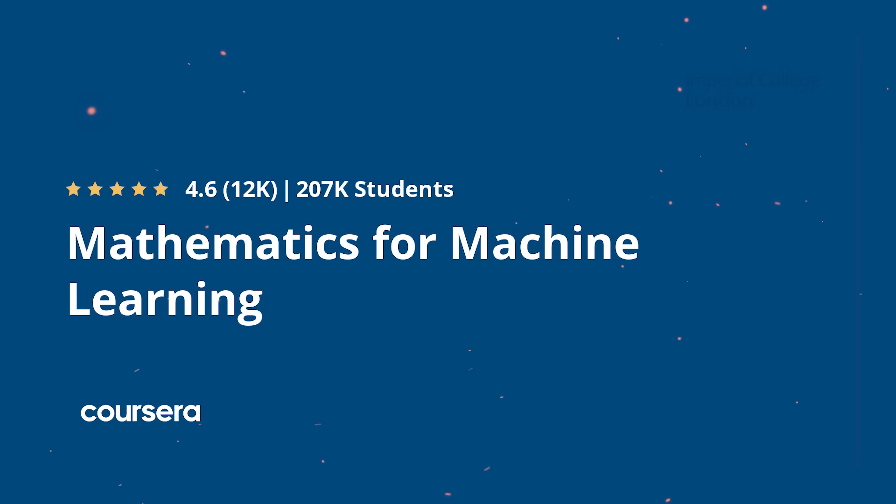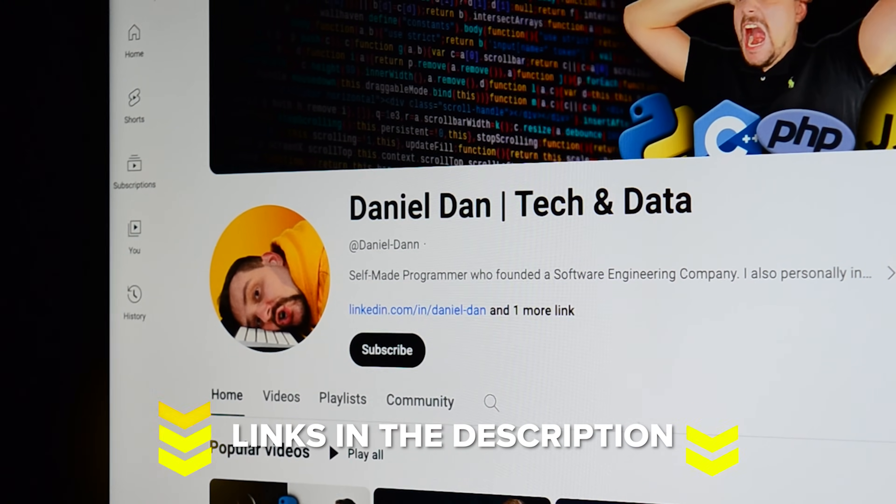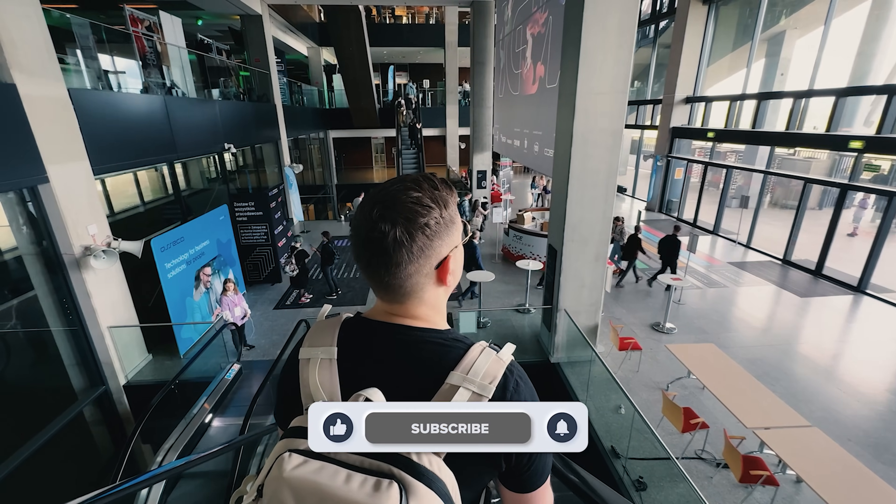That's all for my Mathematics for Machine Learning Specialization review. Feel free to check out the course-related links in the description below — you might find some discounts there. Don't forget to like this video and subscribe to my channel. Thanks for watching, until next time!